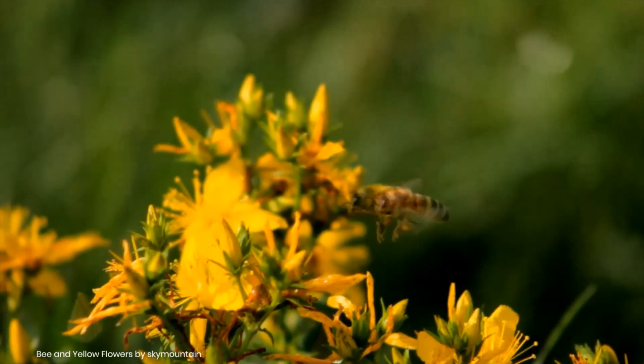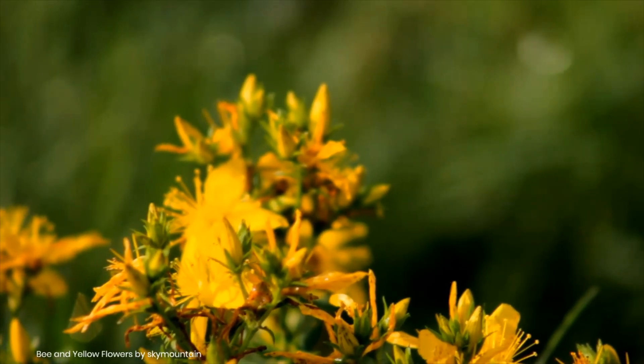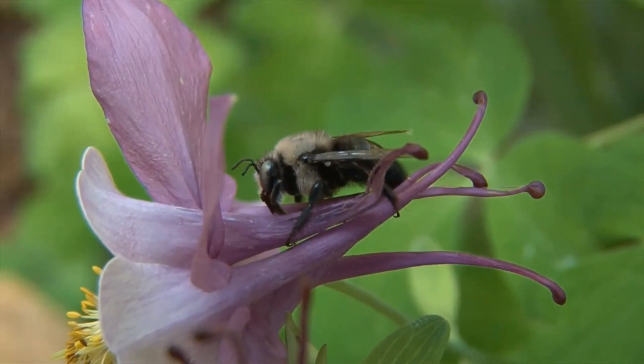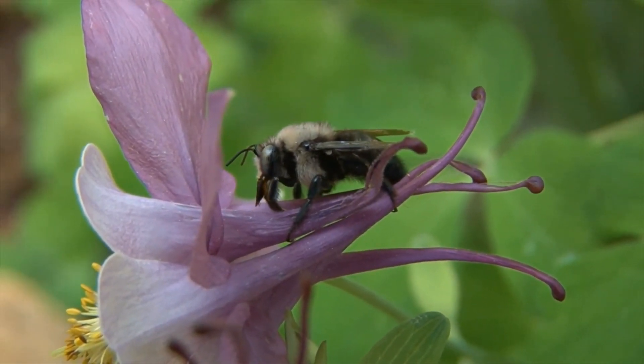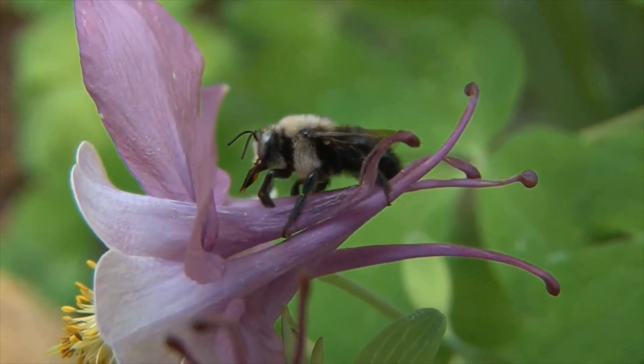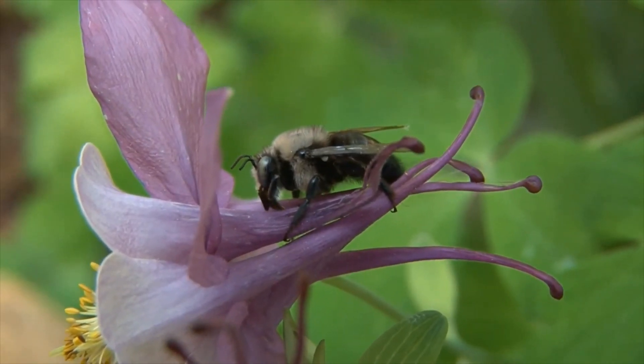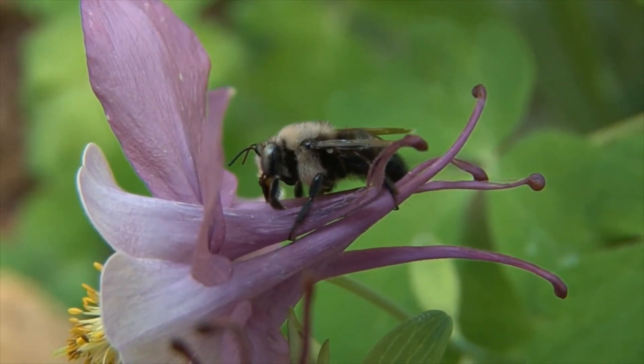The simplest rule of thumb for telling them apart is that most carpenter bees have a shiny abdomen, whereas bumblebee abdomens are completely covered with dense hair. Males of some species of carpenter bees have a white or yellow face, and unlike bumblebees, females lack the bare corbicula — the hind leg is entirely hairy.